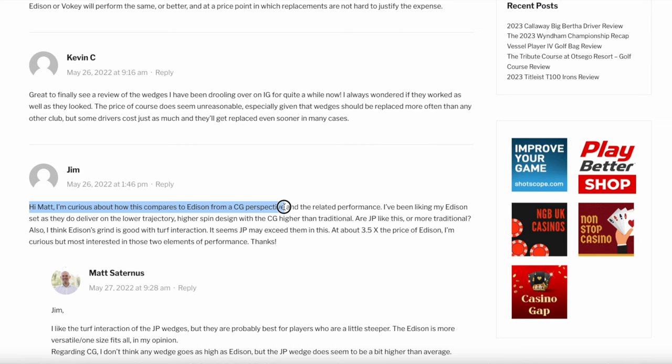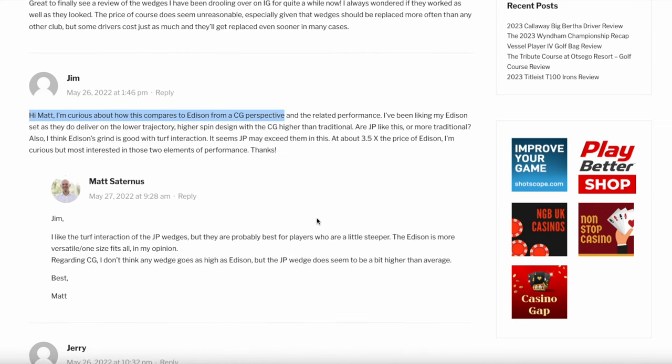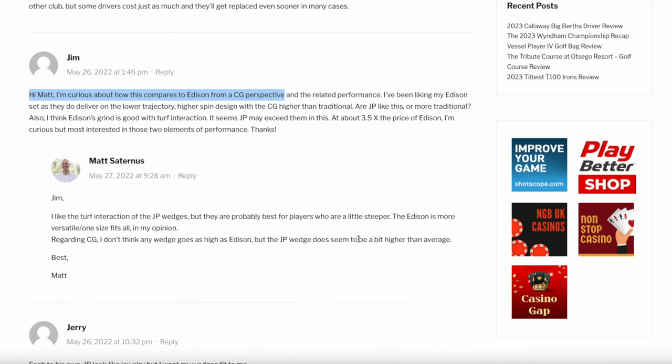Then I got to the comments, and someone wrote: "Wow, you seem to really like the wedge — did they replace your Edison wedges?" And the author wrote, "No, still play them." The funny thing is he didn't mention the Edison wedges at all in the review, but in the comments he admitted he uses Edison wedges and apparently loves them. That got me thinking: how good are those Edison wedges? Because the JP Premier is supposed to be one of the best wedges ever conceived, and I've always been intrigued by Edison ever since.